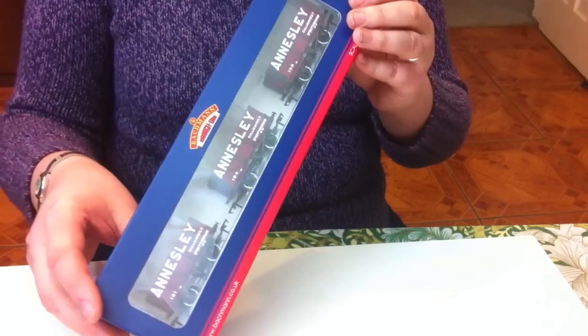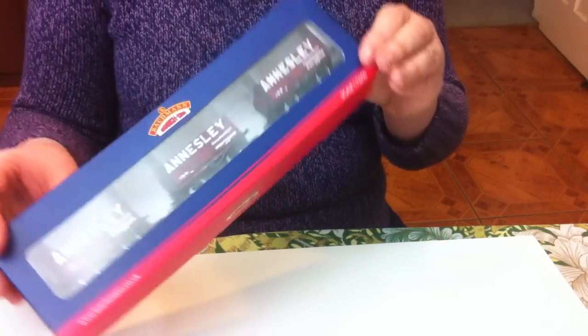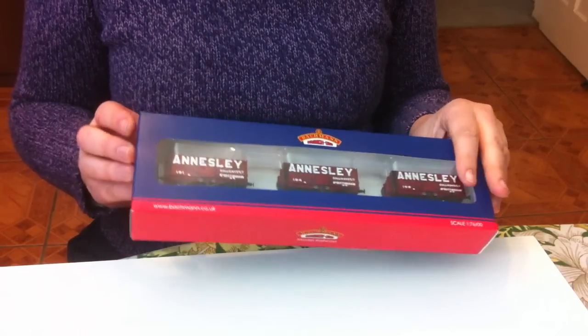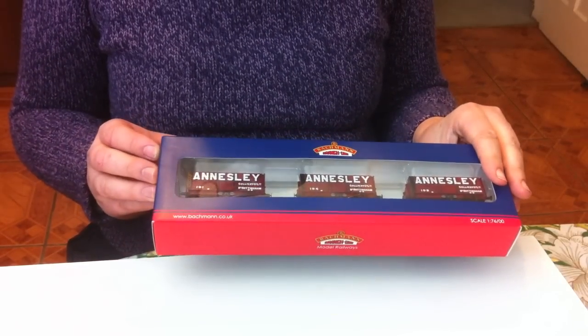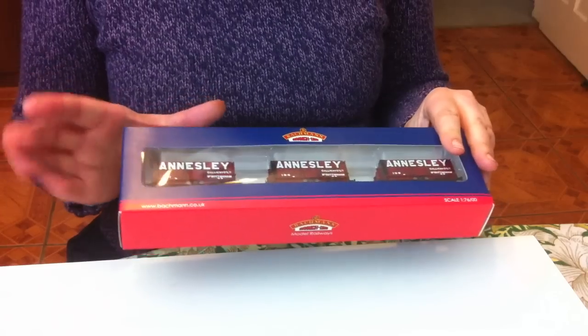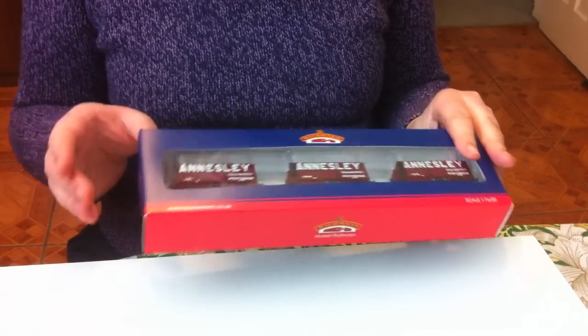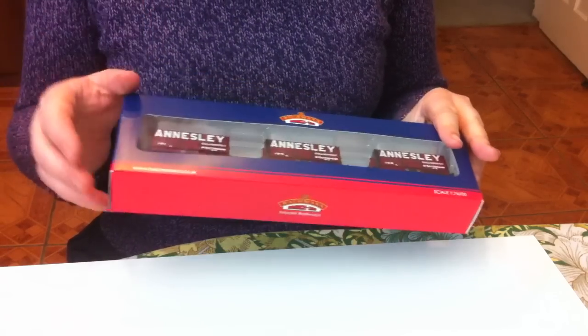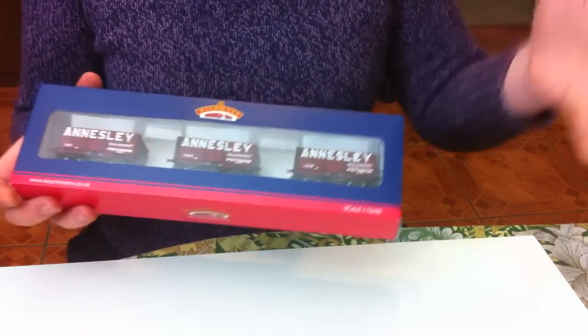This is actually a limited edition that was produced exclusively for the Model Centre, or TMC - what used to be, once upon a time, the Trafford Model Centre. Friesing Hall Model Railways and TMC have a bit of a deal going so you can get some of each other's special commissions at each location.